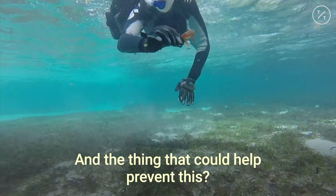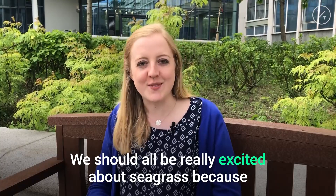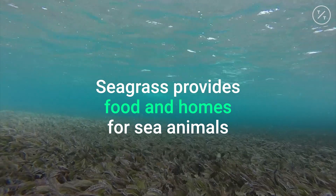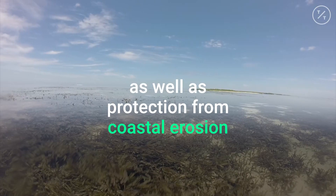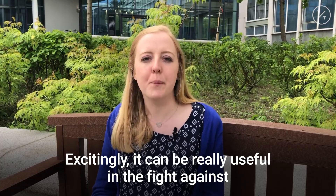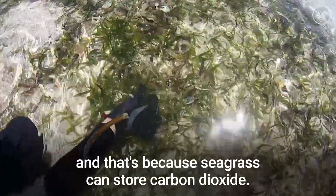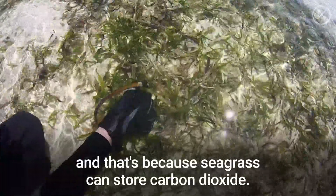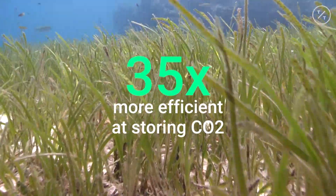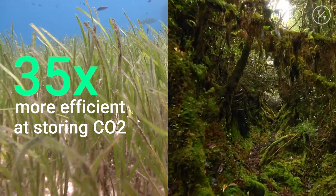And the thing that could help prevent this? Seagrass. We've been really excited about seagrass because it provides lots of really good benefits. Seagrass provides food and homes for sea animals as well as protection from coastal erosion. Also excitingly, it can be really useful in the fight against climate change — seagrass can store carbon dioxide, and an area of seagrass is about 35 times more efficient at storing carbon dioxide than the same area of a rainforest.